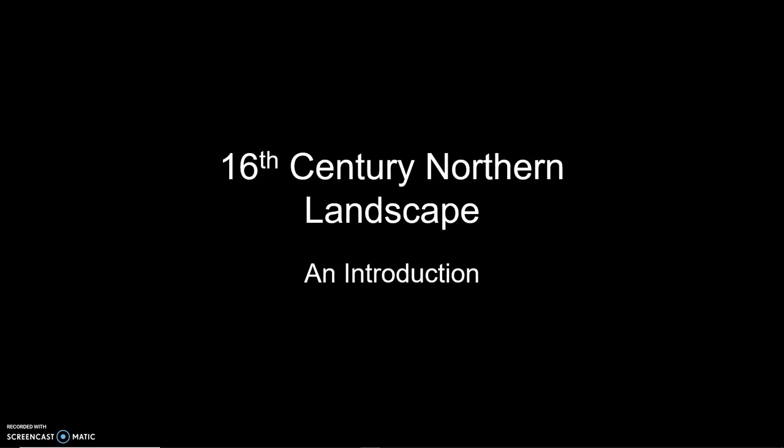This is a tricky subject to discuss because, for starters, we need to define what landscape is and what that means, and then think a little bit about how it emerges concurrently with developments in other kinds of subject matter, particularly what we might describe as more secular subjects: genre painting, still life, portraiture, and so on.